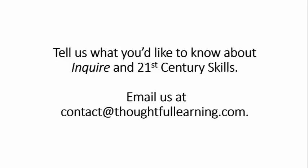Tell us what you'd like to know about Inquire and 21st Century Skills. Email us at contact@thoughtfullearning.com.